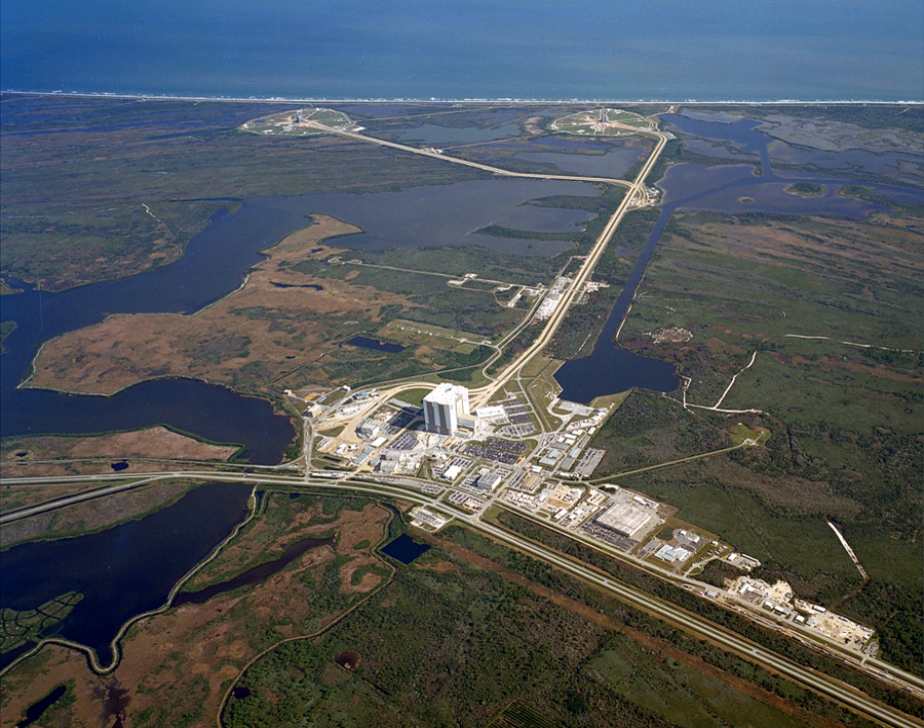Launch Complex 39 is composed of three launch pads — 39A, 39B, and 39C — a Vehicle Assembly Building (VAB), a crawlerway used by crawler transporters to carry mobile launcher platforms between the VAB and the pads, orbiter processing facility buildings, a launch control center containing the firing rooms, a news facility famous for the iconic countdown clock, and various support buildings. As of 2017, only Launch Pad 39A is active, used to launch SpaceX's Falcon 9 and Falcon Heavy. Launch Pad 39B is being modified to launch NASA's Space Launch System.